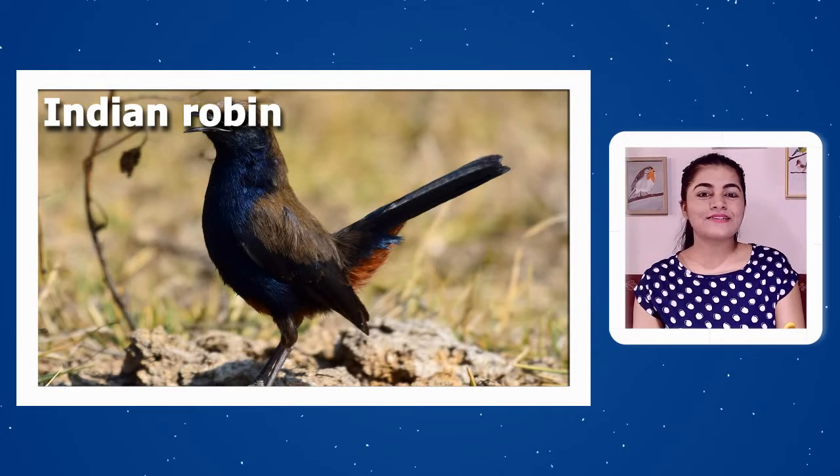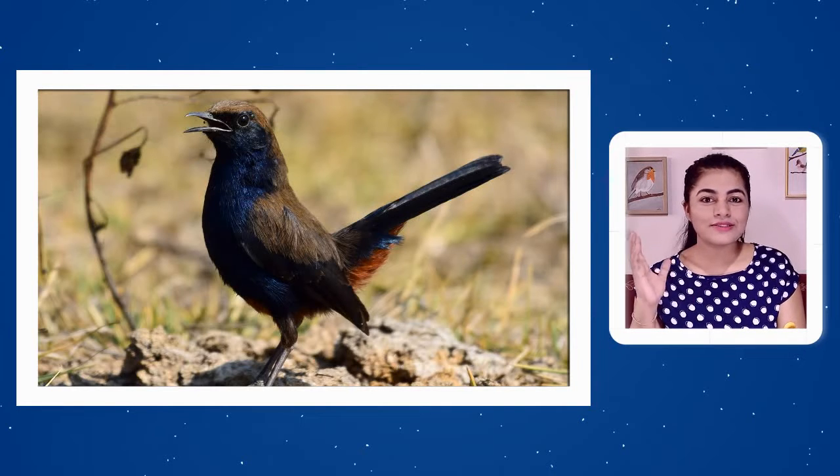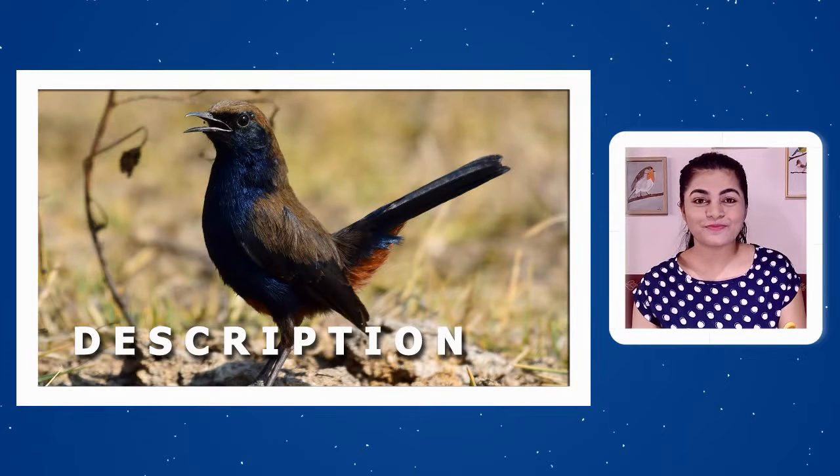The Indian Robin's existence in cities is not well known, as the food and habitat it is used to and likes to flourish in are suburban and rural. Indian Robin looks amazing, but it can be easily mistaken for other birds.